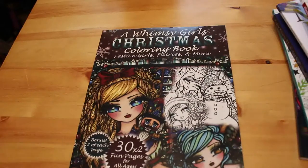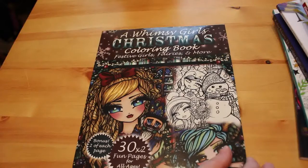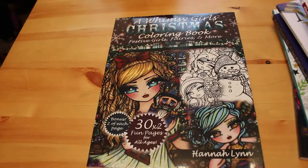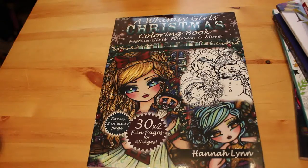Excuse me, I have a bit of a cough today. Those are all the supplies I've got, so now on to the colouring books. The first book I got was the Hannah Lynn Christmas book — A Women's Girls Christmas Colouring Book — which I did work in over Christmas. You will be seeing that when I finally get to do my completed pages; I haven't actually completed that many, so it'll probably be at the end of March, covering December through March.